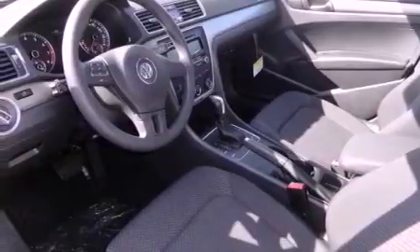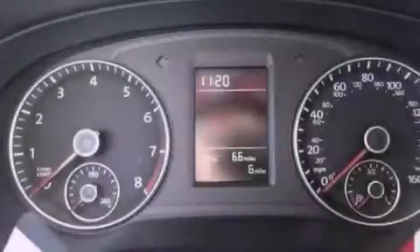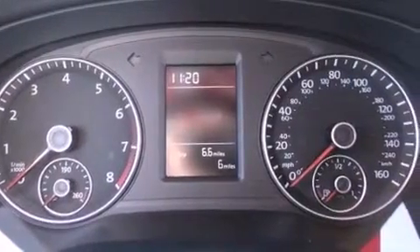Traction control, an anti-lock braking system, side impact airbags, a keyless entry system, and air conditioning.